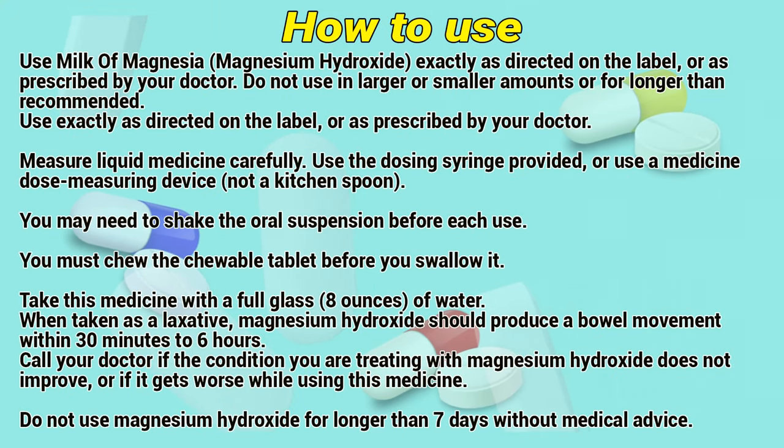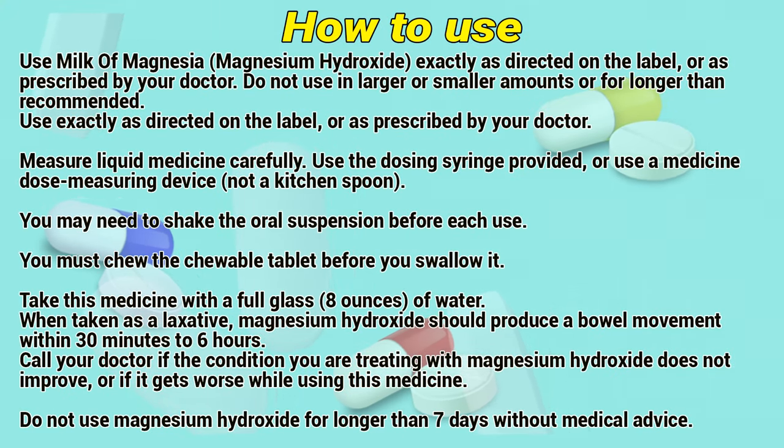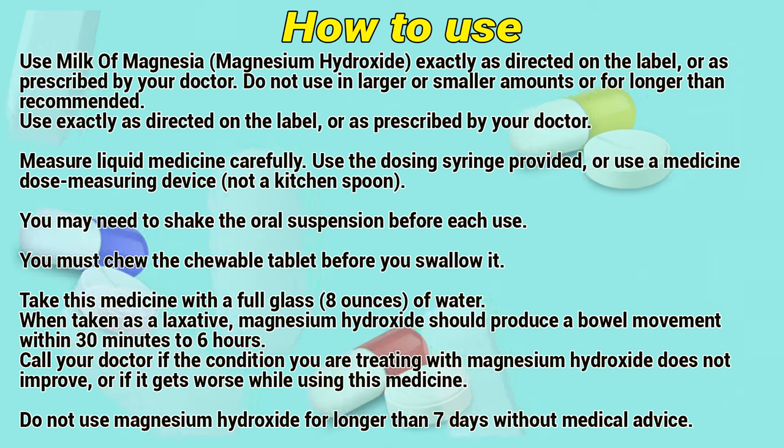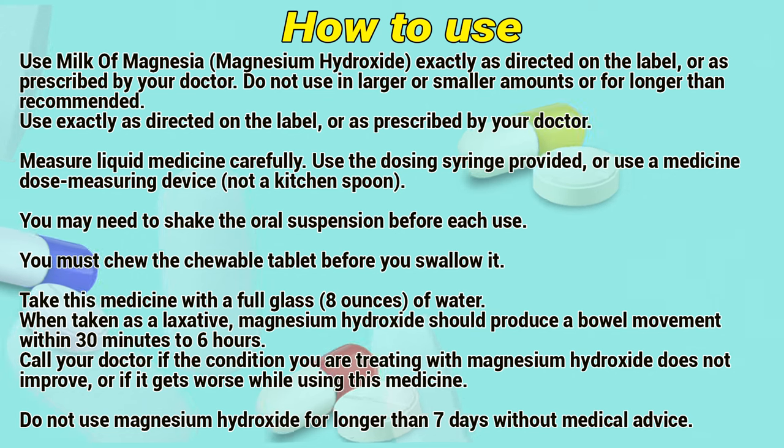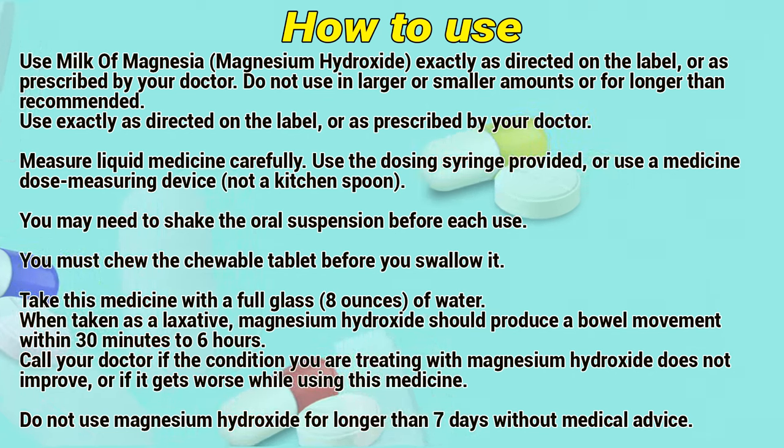How to use: Use Milk of Magnesia exactly as directed on the label or as prescribed by a doctor. Don't use it in larger or smaller amounts or for longer than recommended. Measure liquid medicine carefully. Use a dosing syringe provided, or use a medicine dose-measuring device, not a kitchen spoon. You may need to shake the oral suspension before you use it.